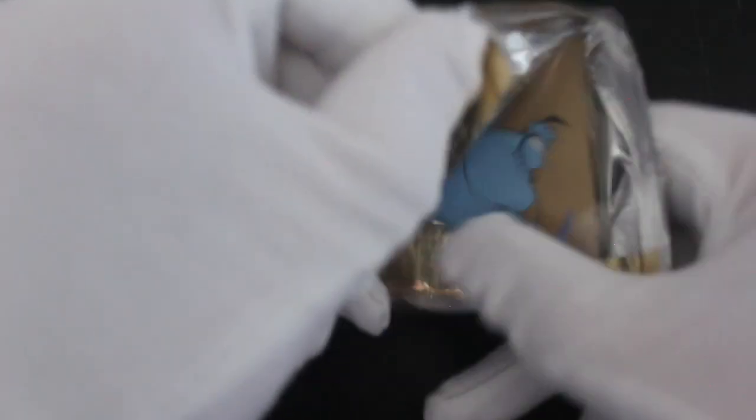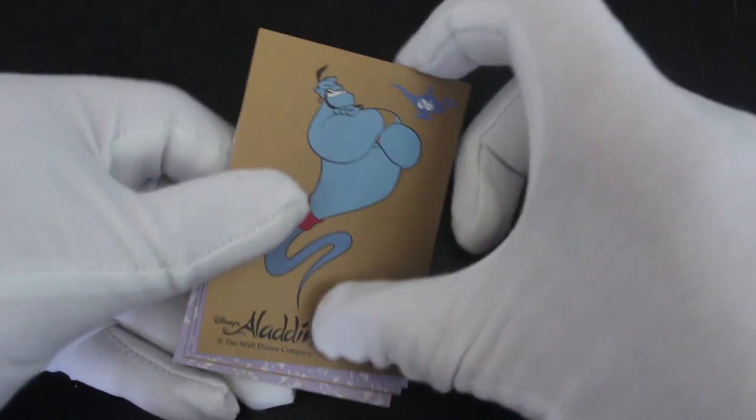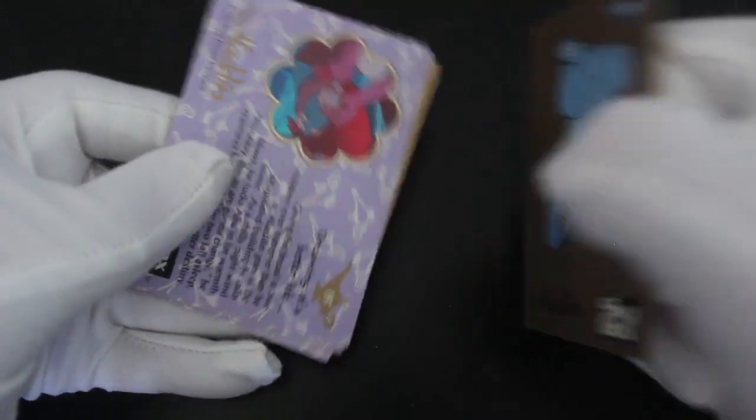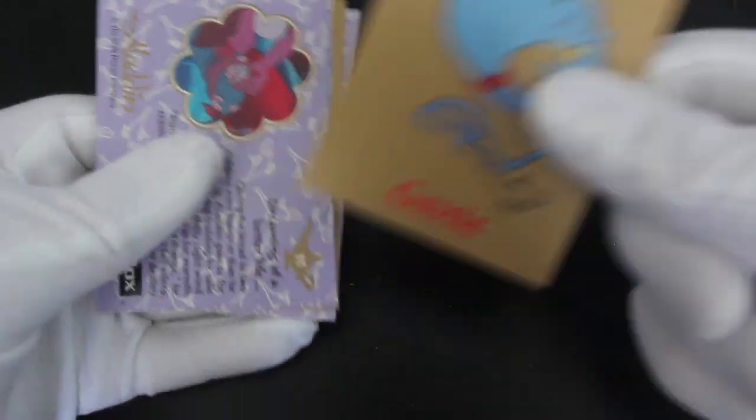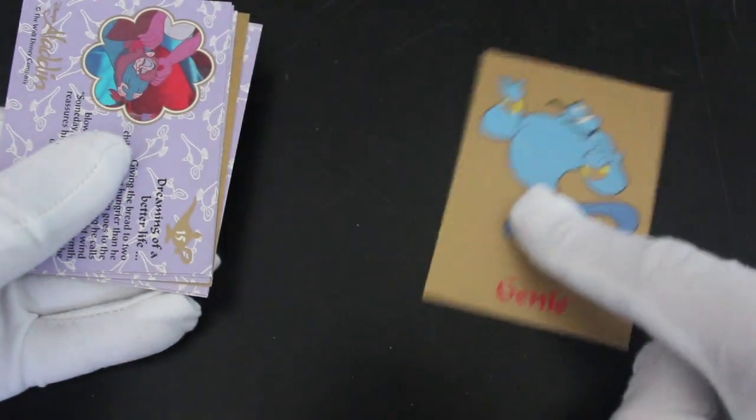Let's see what we've got in here. Straight away we've got the Genie — one of Robin Williams' best performances, one of the Genie. Is that a sticker? No, it's just a nice card I think. That's lovely, isn't it? I love that. Straight away we've got a great card.